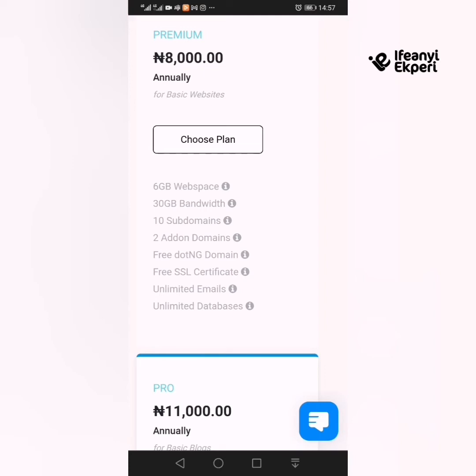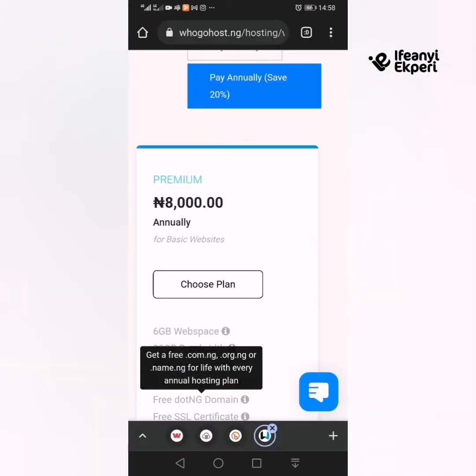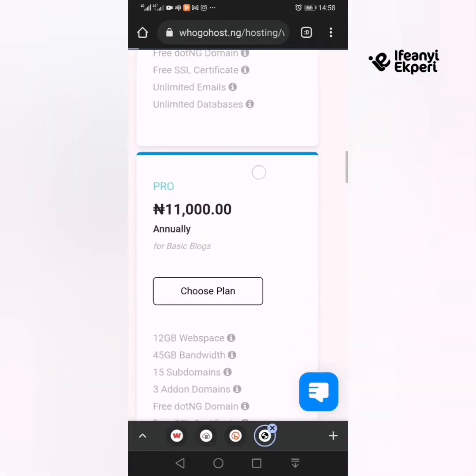Without even spending USD, you get 8,000 Naira annually and get a free .com.ng domain. Compared to HostBlast and Bluehost — if you want to see the videos I did on HostBlast and how to host on HostBlast, there's a link in the description. Also for Bluehost, this is way cheaper than any of them.